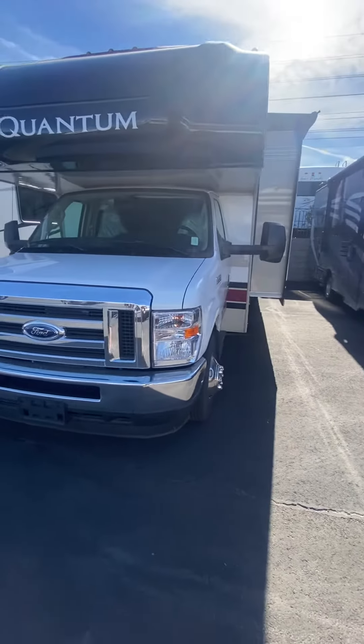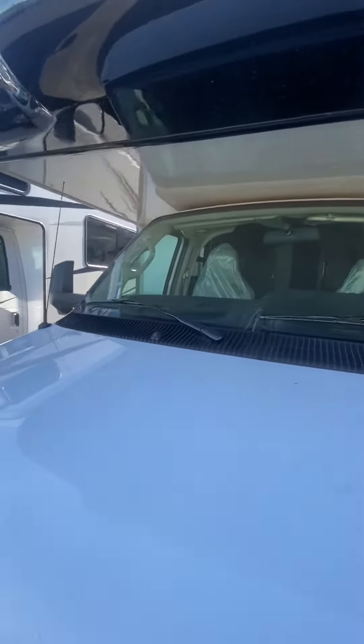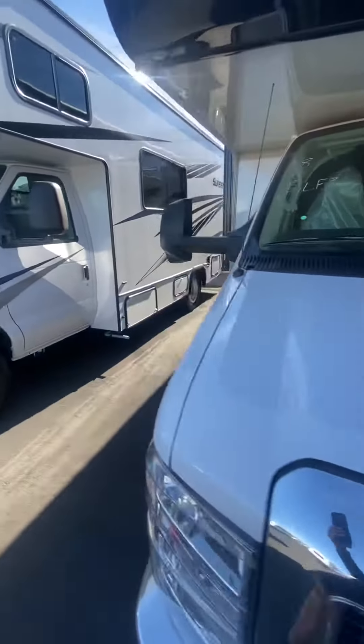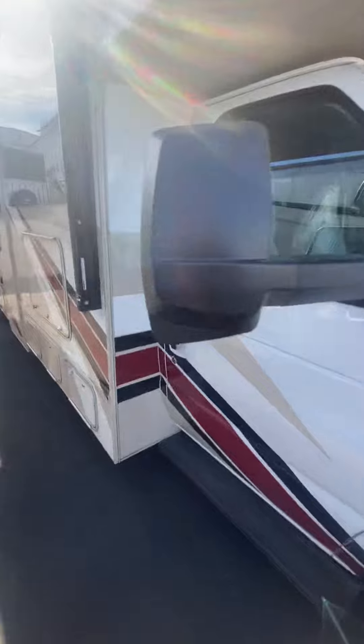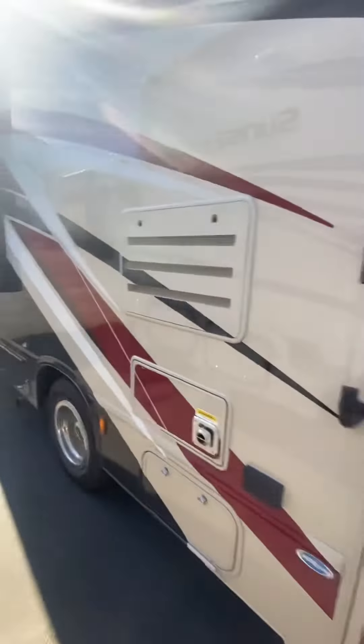Good afternoon. Today we are looking at a 2022 Quantum LF31. This unit is brand new. It has an exterior TV and big storage in the back.